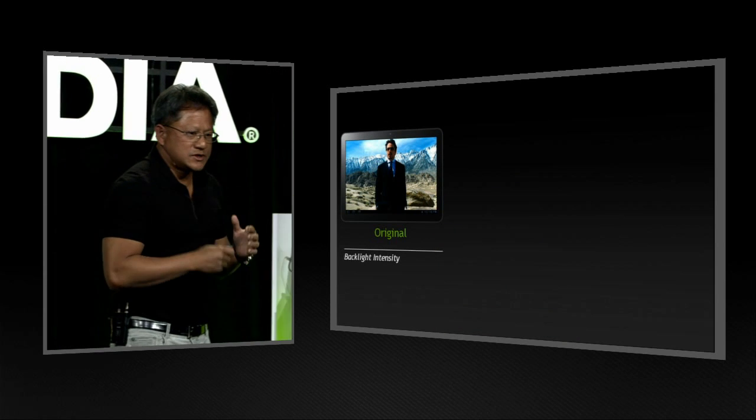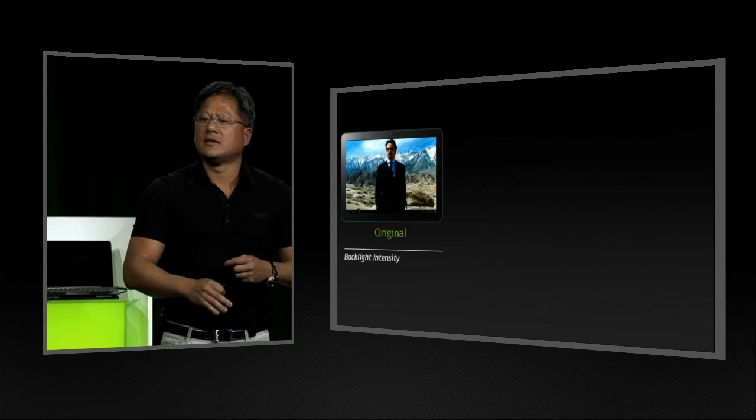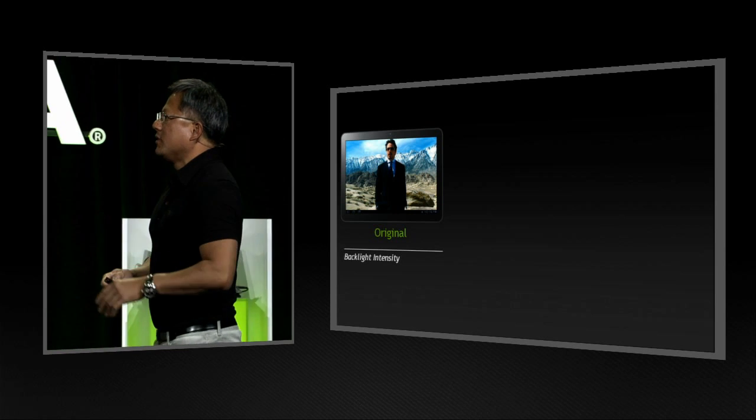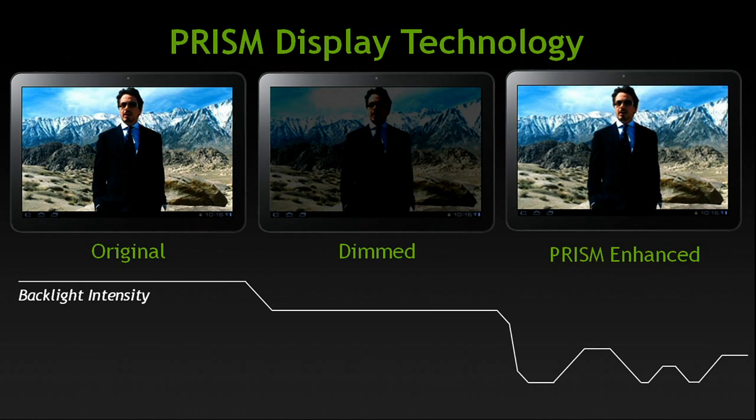The second thing we talked about was solving the problem with backlight intensity. The backlight is becoming the vast majority of power consumed, and many people have resorted to dimming the backlight to extend battery life. But the problem with dimming the backlight is that you lose image fidelity. One technology we created is called Prism display technology. Prism allows us to retain the fidelity of the image by dynamically adjusting the backlight and changing the color at the same time — separating color and intensity, adjusting them both dynamically on every single pixel, on every single frame — recapturing fidelity while reducing backlight power.